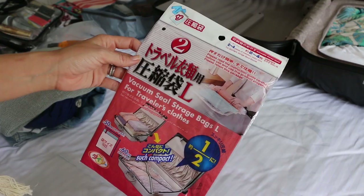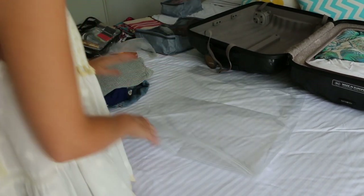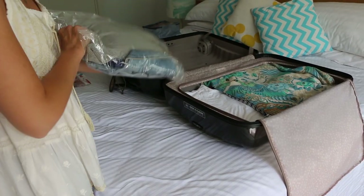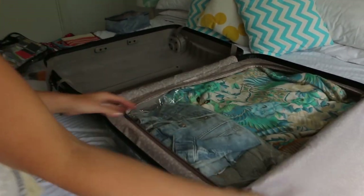The next thing you can do is get a space bag. I bought this one from Daiso Japan — it's really good if you're folding a lot of things like knits that hold a lot of air. I've put a few items in there, crushed all the air out, zipped it up, and basically it becomes a little brick that you can slide into your suitcase.